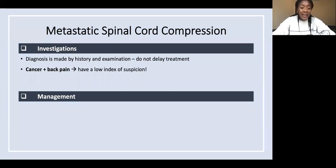Cancer plus back pain — have a low index of suspicion for spinal cord compression. It's an emergency and you need to treat it. Make sure you say urgent before it — it's an MRI within 24 hours, not in two weeks.